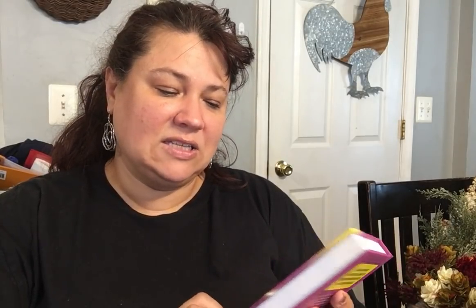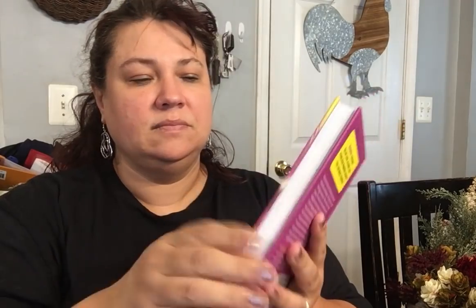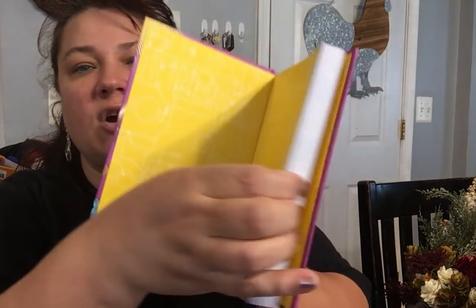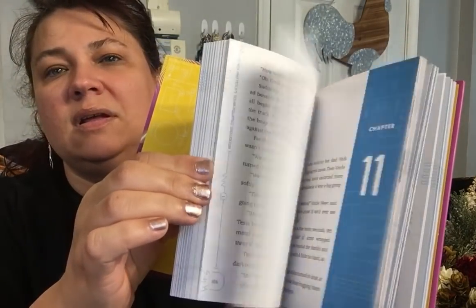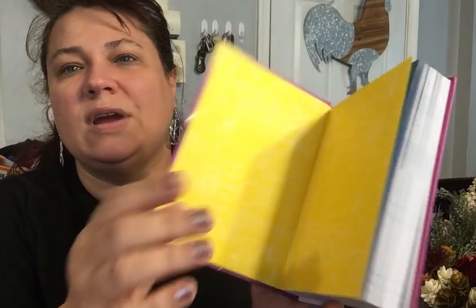The only other book I picked up was Nick and Tesla's Solar Powered Showdown: A Mystery with Sun-Powered Gadgets You Can Build Yourself, by Science Bob and Steve Hawkins Smith. I got that for little Frank. It's a hardback book — it's going to be an interesting read on how they create stuff, and it's like a really nice combo story thing.